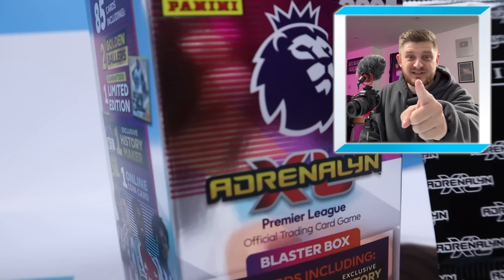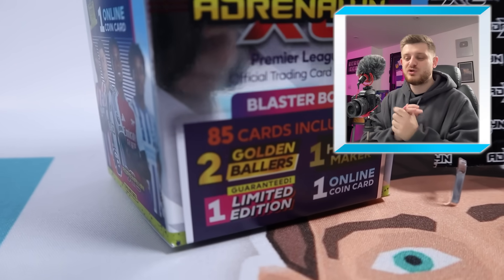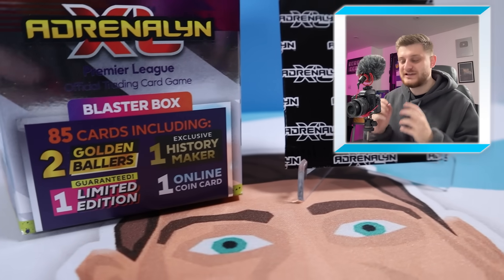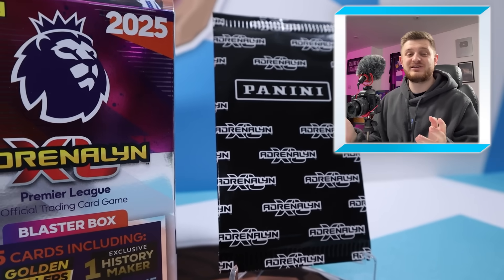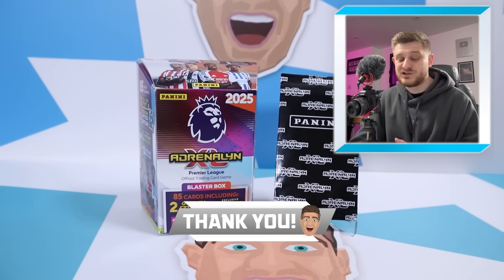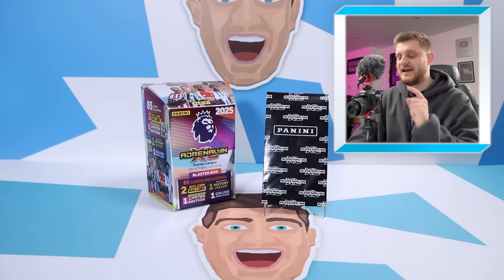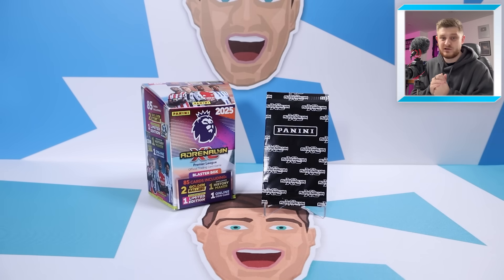Hello everybody and welcome back to the GBW2 channel. In today's video we're going to be opening up the brand new Adrenaline XL Blaster Box update set, and we also have a free excellence card from Panini's website. If you're excited to see what we get inside, make sure to smash that like button, and if you're new to the channel, please hit the subscribe button so you don't miss any future uploads. Without further ado, let's open up the Adrenaline XL 2025 Blaster Box.